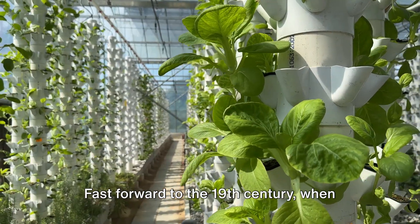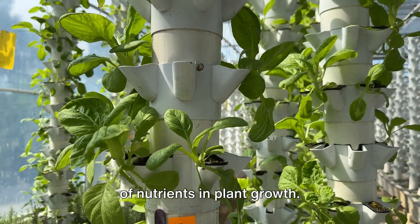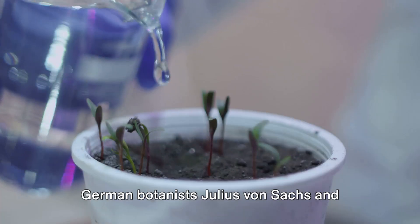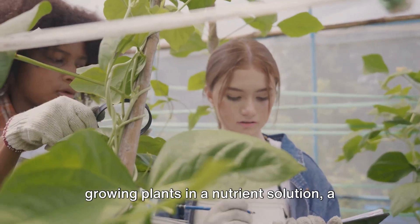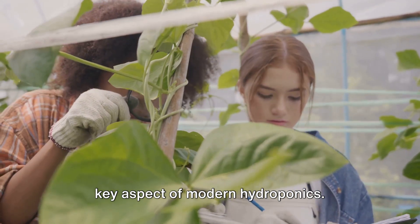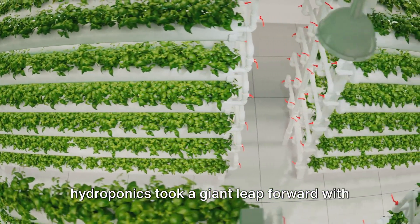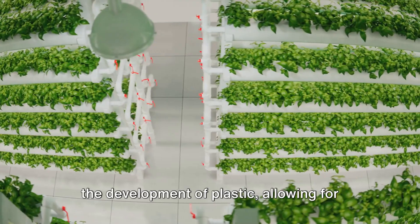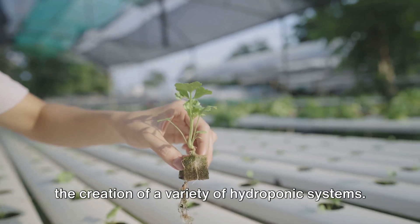Fast forward to the 19th century, when scientists started to understand the role of nutrients in plant growth. German botanist Julius von Sachs and Wilhelm Knopp developed the technique of growing plants in a nutrient solution, a key aspect of modern hydroponics. Then, in the mid-20th century, hydroponics took a giant leap forward with the development of plastic, allowing for the creation of a variety of hydroponic systems.